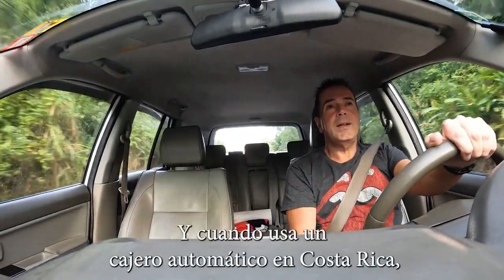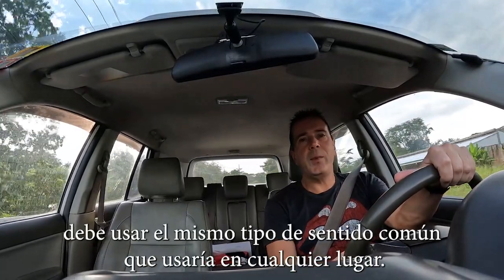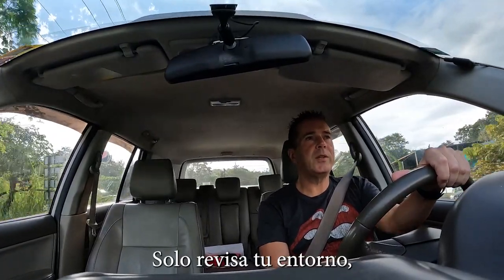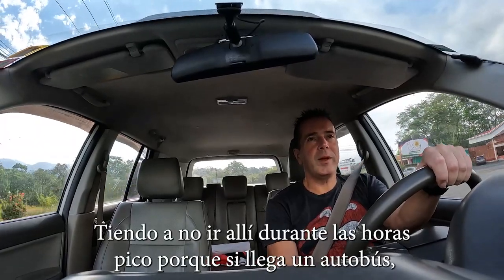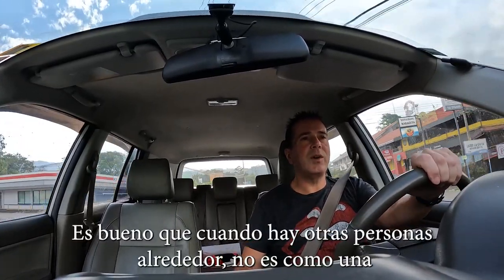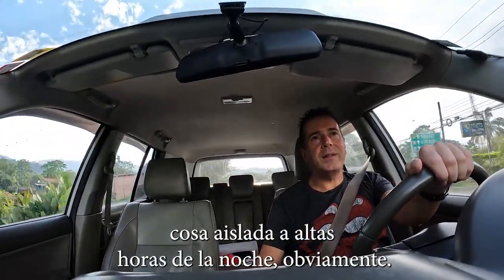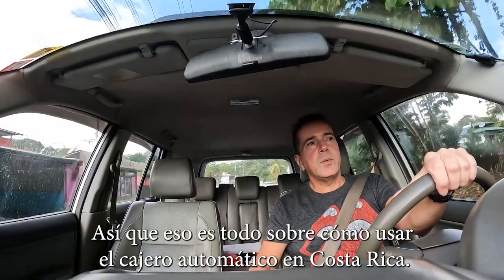Learn from my mistake. When you use an ATM in Costa Rica, you have to use the same kind of common sense you would anywhere. Check your surroundings, make sure it's safe. I tend not to go during peak hours, because if a bus comes in sometimes it'll be a huge line. But it's good when there are other people around, so it's not like an isolated thing late at night. So that's it for how to use the ATM in Costa Rica.